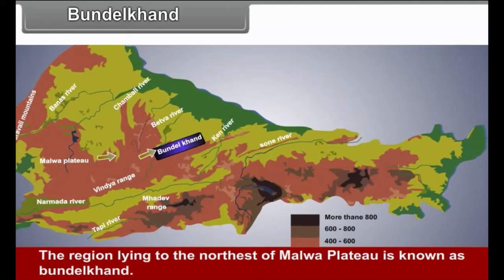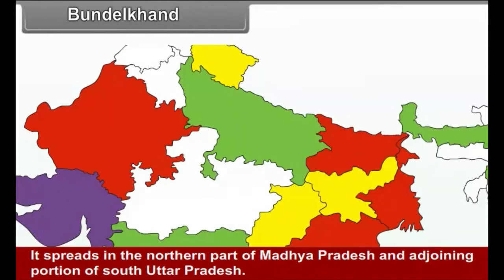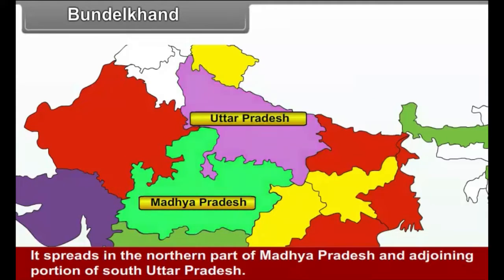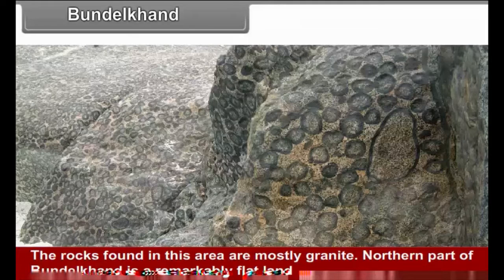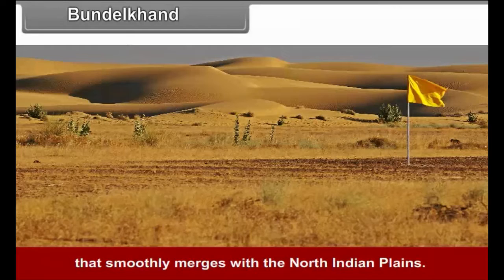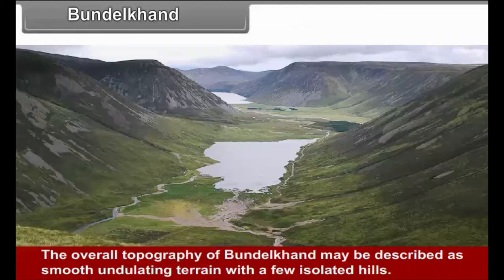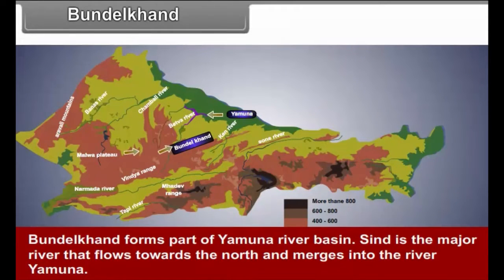Bundelkhand: The region lying to the northeast of the Malwa Plateau is known as Bundelkhand. It spreads in the northern part of Madhya Pradesh and the adjoining portion of southern Uttar Pradesh. The rocks found here are mostly granite. The northern part of Bundelkhand is remarkably flat land that smoothly merges with the North Indian Plains, separated by steeply rising plateaus. The overall topography may be described as smooth undulating terrain with a few isolated hills. Bundelkhand forms part of the Yamuna River Basin, with Sindh being the major river flowing north to merge into the Yamuna.